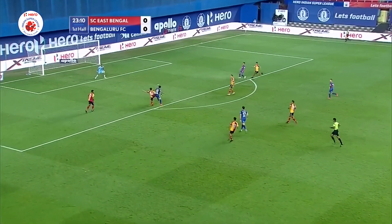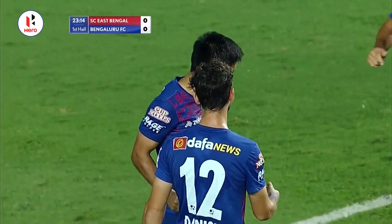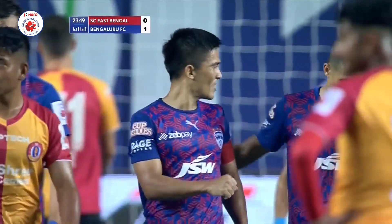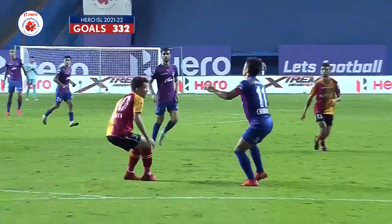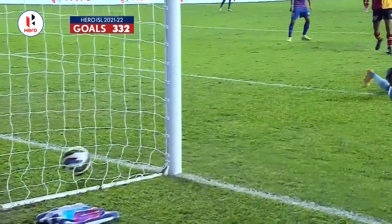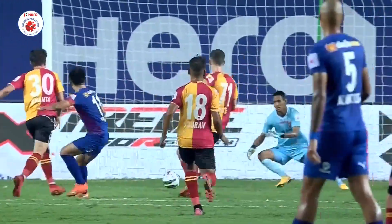Sunil Chetri finds Sunil Chetri as well. Brilliantly done! And Sunil Chetri fires one into the corner. He may have picked up a knock. It's brilliantly brought down and guided beyond Subham. Now you understand how difficult he is to mark. And he's done well there, Sunil — just bustled his way in there.